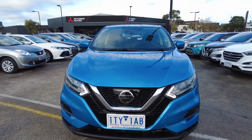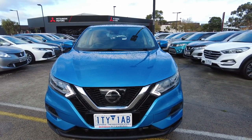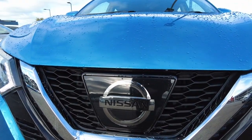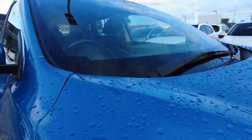Up the front, we've got daytime running lights and headlights which present absolutely beautifully, as well as front parking sensors. The chrome garnish presents beautifully, and you can see just how nice the paint presents.